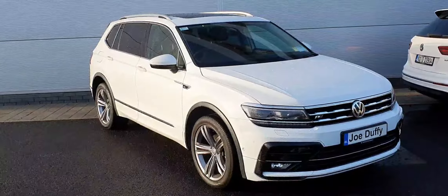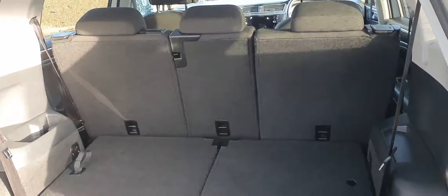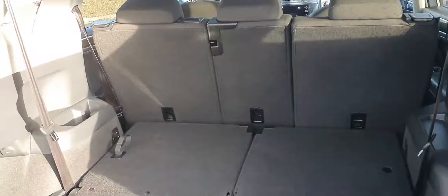It's finished off in this really nice metallic white paintwork. You have 19 inch alloy wheels, automatic daytime running headlights, front fog lights, keyless entry, and front and rear parking sensors along with a reversing camera.